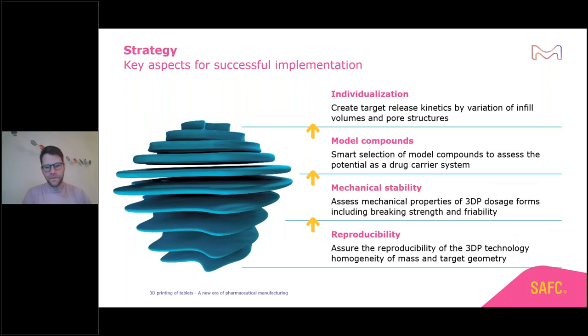Looking at our implementation strategy: first, we want to assure reproducibility of the 3D printing technology — homogeneity of mass and target geometry. Then an important factor is mechanical stability, assessing breaking strength and friability, because these are challenging for other technologies like powder bed systems. We need smart selection of model compounds to assess potential as a drug carrier system and understand how to modify release based on polymeric properties. The ultimate goal is individualization of release kinetics by varying infill volumes or pore structures.